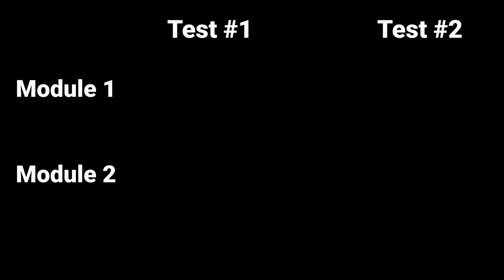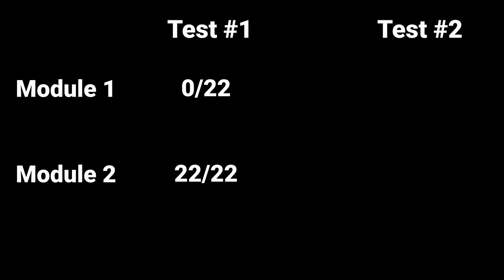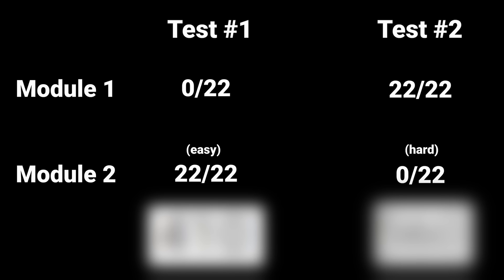I wanted to see exactly to what extent this is true, so I took the test two more times. The first time I got everything wrong on module one and a perfect score on the easiest possible module two. The second time I did the opposite — a perfect score on module one and then got everything wrong on the very hard module two. What do you think my score was for each of these tests? Place your bets now.